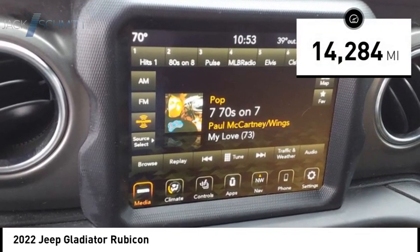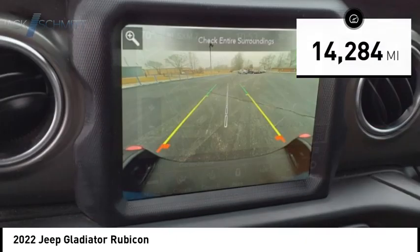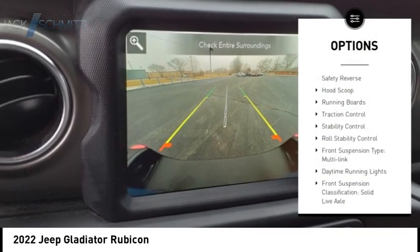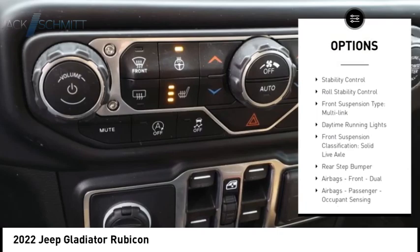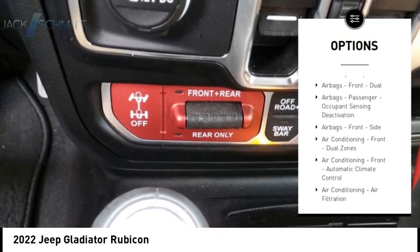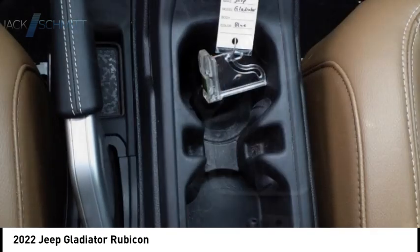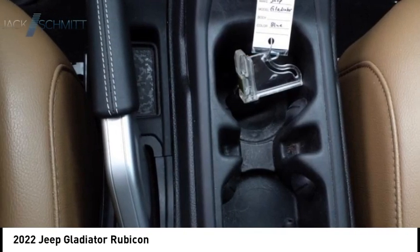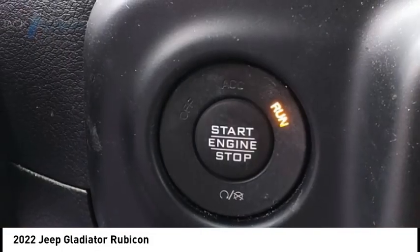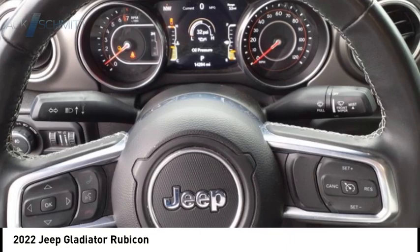This Jeep Gladiator has less than 15,000 miles. Here are some of this vehicle's great options: power windows with safety reverse, hood scoop, running boards, traction control, stability control, roll stability control, front suspension type multi-link, daytime running lights, front suspension classification solid live axle, and rear step bumper.